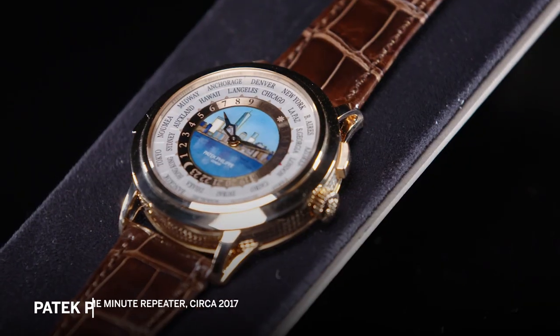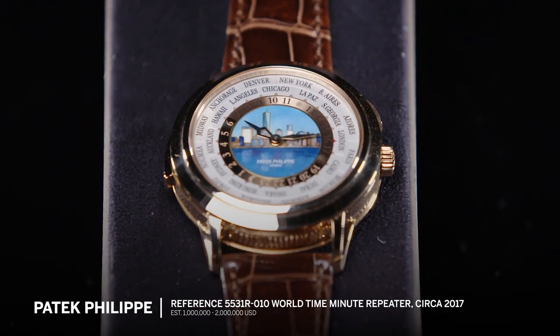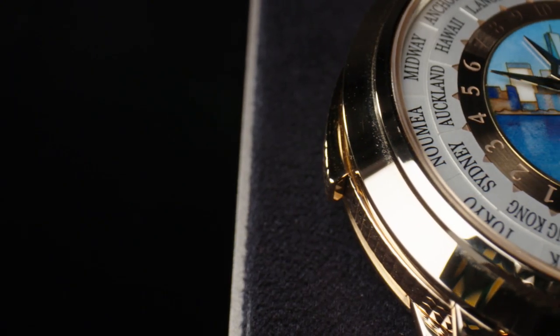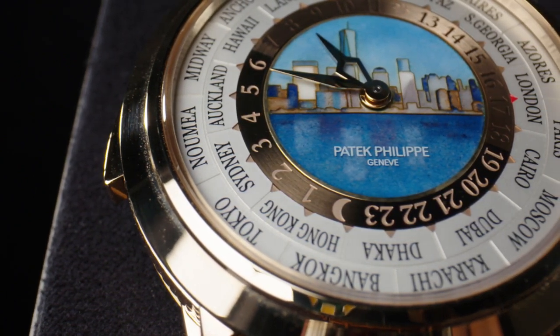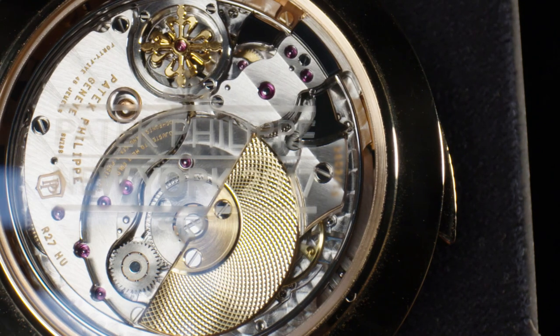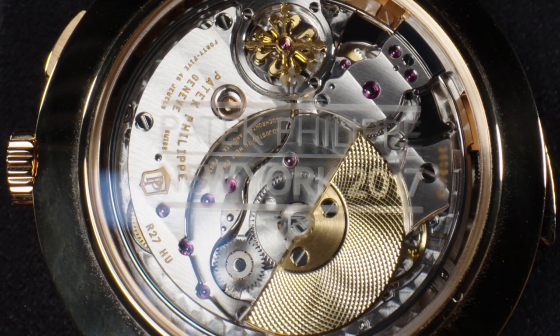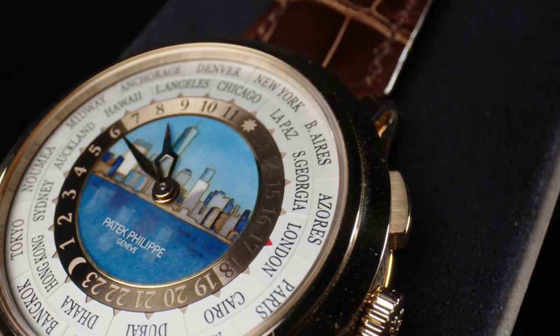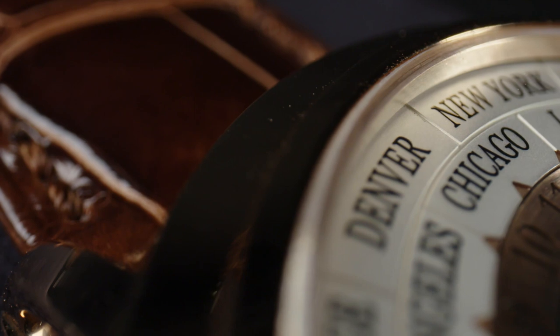The second watch is also a Patek Philippe and represents a major horological achievement, in that for the first time it combines the features or complications of world time and minute repeating. But it doesn't stop there — it actually knows to repeat the local time. Normally, Patek Philippe develops watches where the complications function independently, but this is an instance where that is not the situation, and as a result, it's a game changer.